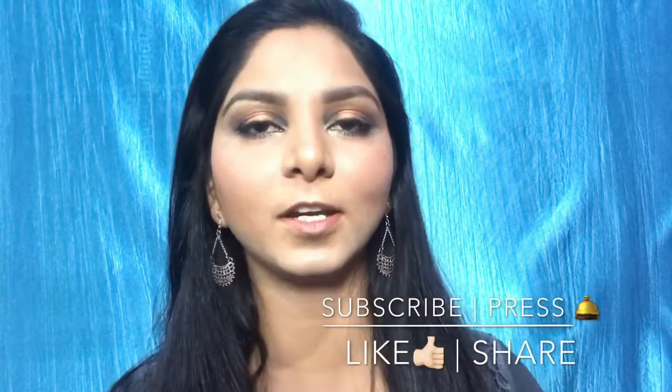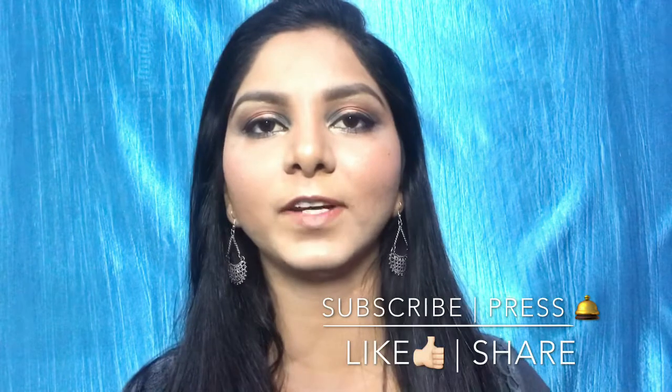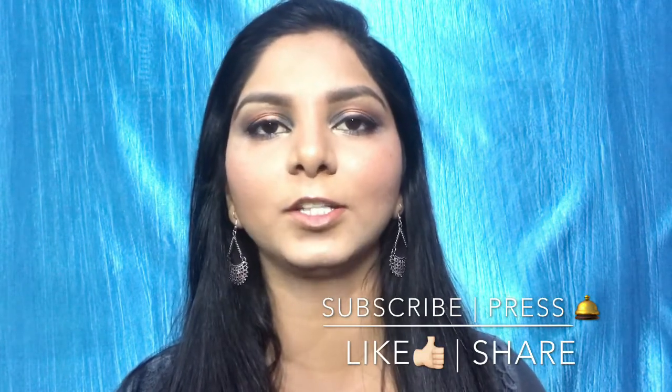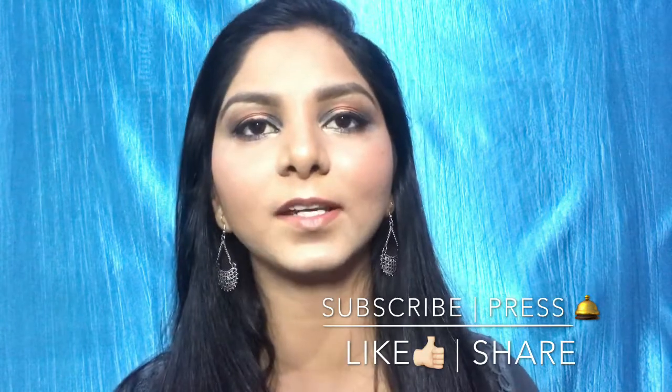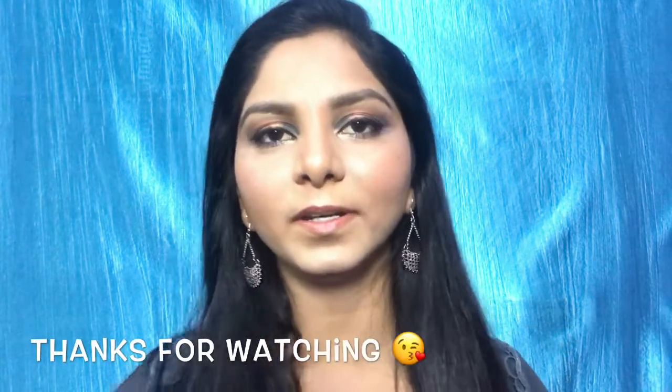So guys, this is my final look. That was our video for today. I hope you liked it. If you did, please like and subscribe to my channel. You can also share this with your friends and let me know in the comment section how you liked the video. See you in the next video — bye bye!